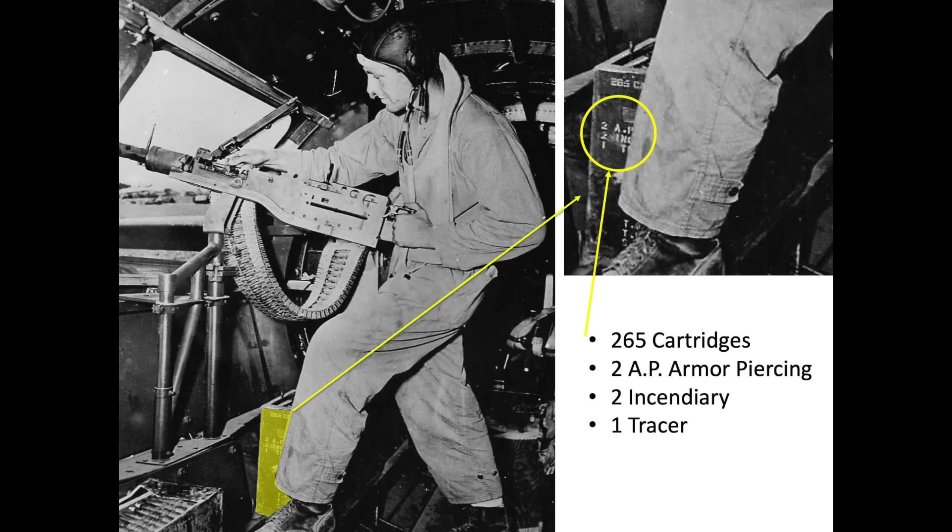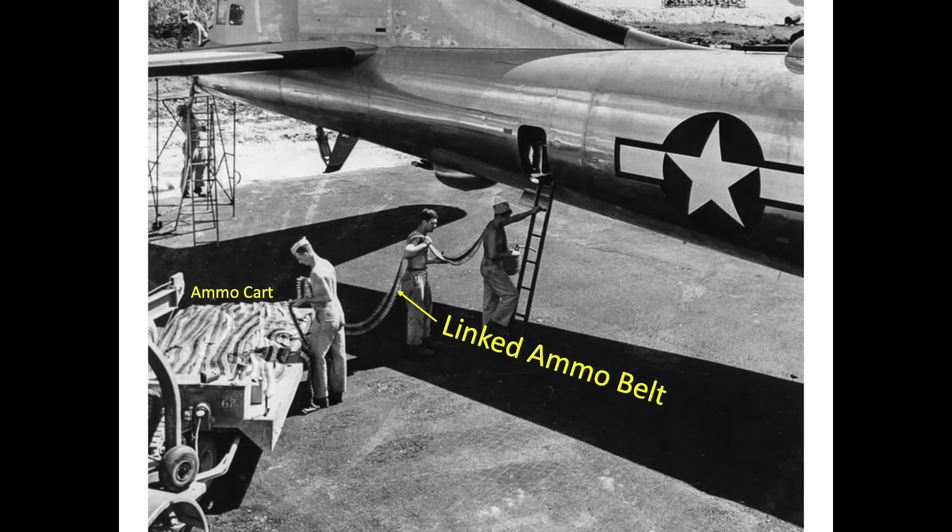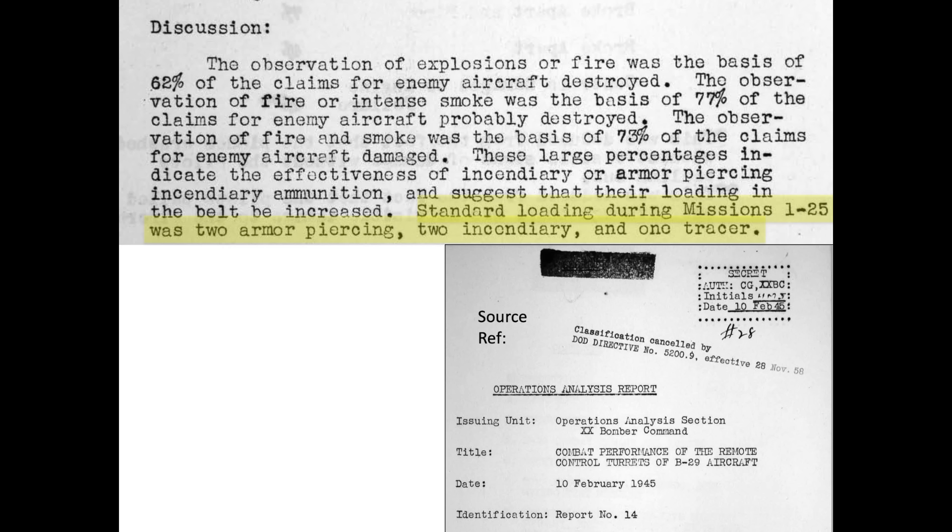This image shows an ammo crate with the 2-2-1 mix as described. B-29 bomber turrets adopted the 2-2-1 ammo mix in their first 25 missions against Japan, as defined in a February 1945 Operations Analysis Report on the combat performance of the remote-controlled turrets of the B-29 aircraft. The report recommends increasing both the armor-piercing and incendiary loadouts to increase combat effectiveness, due to the large number of enemy aircraft destroyed by explosions and fire.